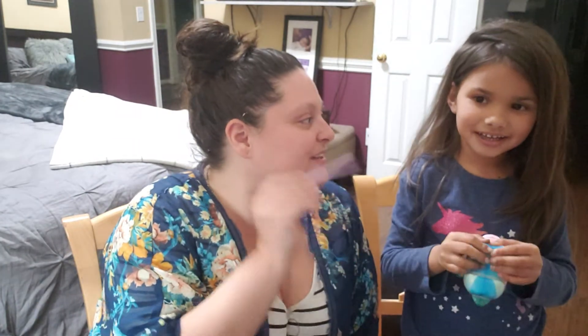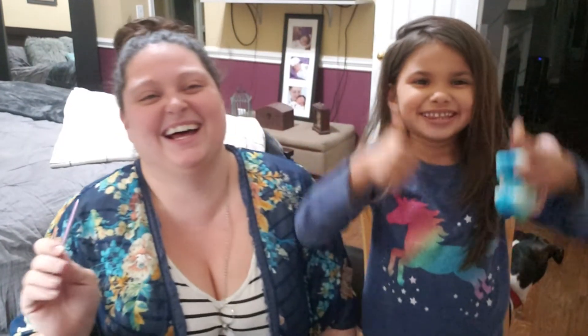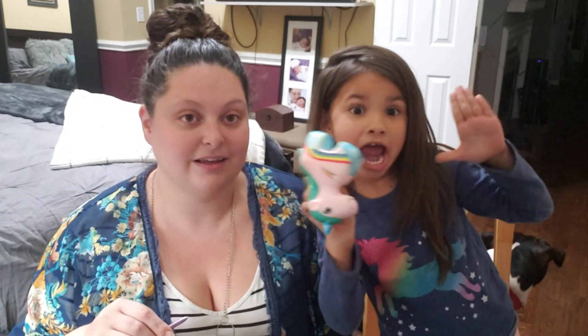So that is it for our Dollar Tree haul and my two shirts from Rainbow. I hope y'all enjoyed the video. Please remember to hit that subscribe button and the notification bell so you know when we post a video. And if you like the video, give us a big thumbs up. You can also follow me on Instagram and Pinterest. I hope y'all have a great night and enjoy tomorrow.